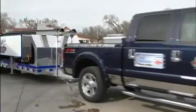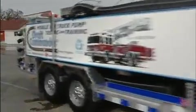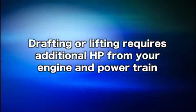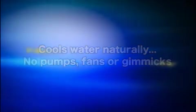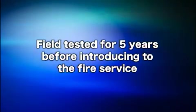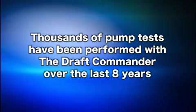Often copied, never equaled. The Draft Commander is not a prototype or a simulator — this is the real thing, and it works. Additional advantages: requires use of your primer to draft or lift water from the reservoir; drafting or lifting requires additional horsepower from your engine and powertrain. The Draft Commander is not a flooded suction pump tester. Cools water naturally — no pumps, fans, or gimmicks. No power generators or other power sources are necessary. Accuracy and reliability is provided with tried and true pitot readings, calibrated gauges, and smooth bore tips. Field tested for five years before introducing to the fire service. Thousands of pump tests have been performed with the Draft Commander over the last eight years. You can pump test two apparatus at the same time.